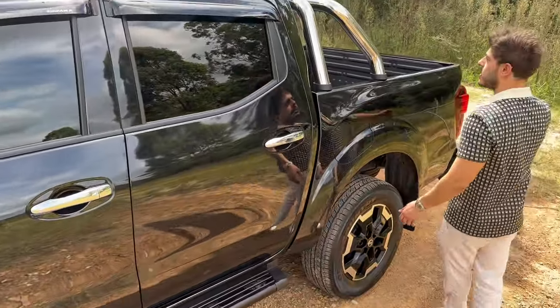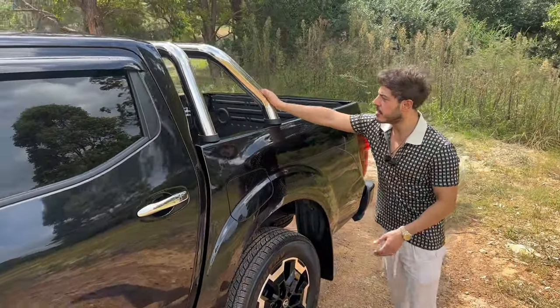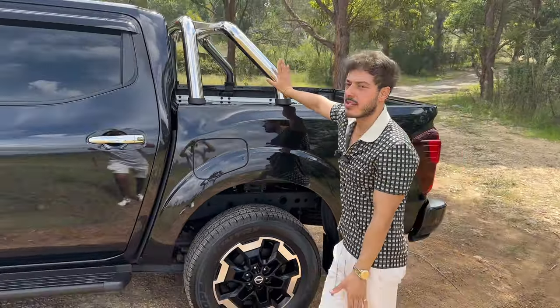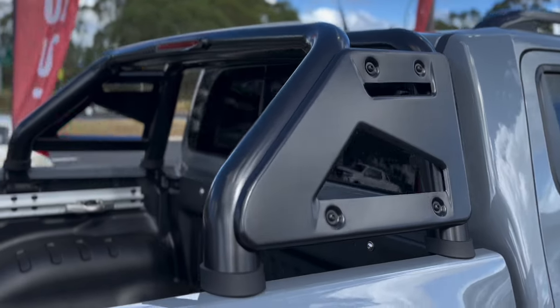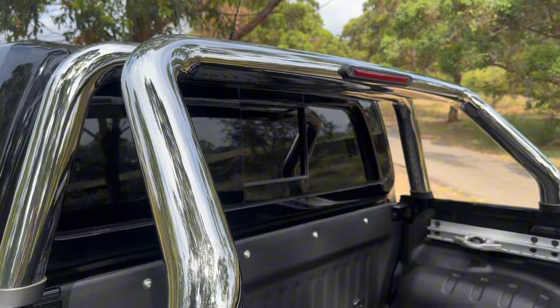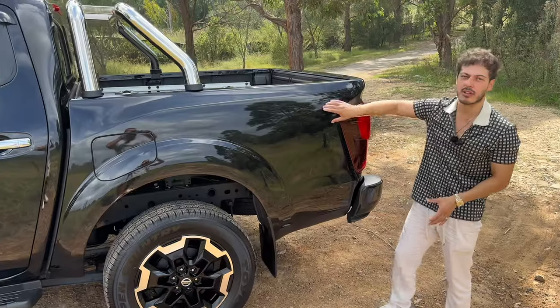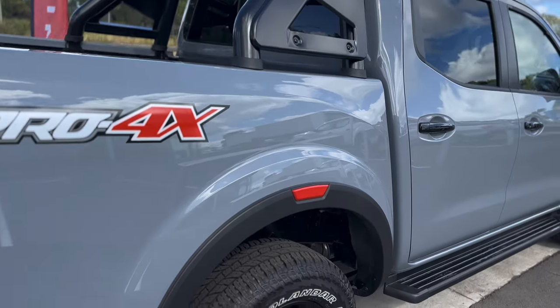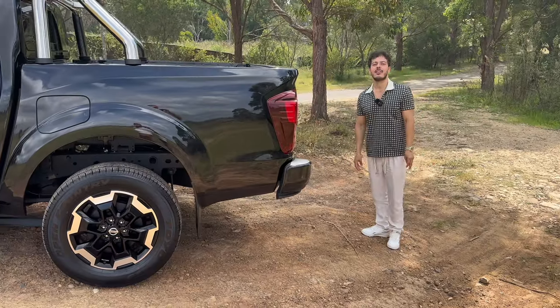Moving on - there's a nice sports bar here. Pretty standard, but if you do go to the Pro X model you get a nicer blacked-out one that looks good. You'll have the extra fender flares and a nice decal that says Pro X - you've probably seen them driving around. They look cool, and it comes on that series too.